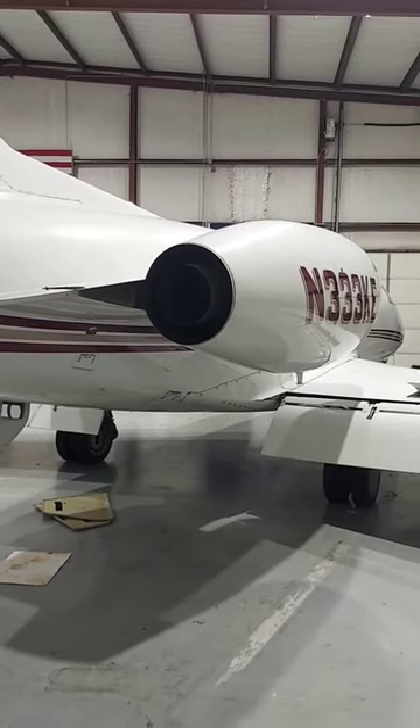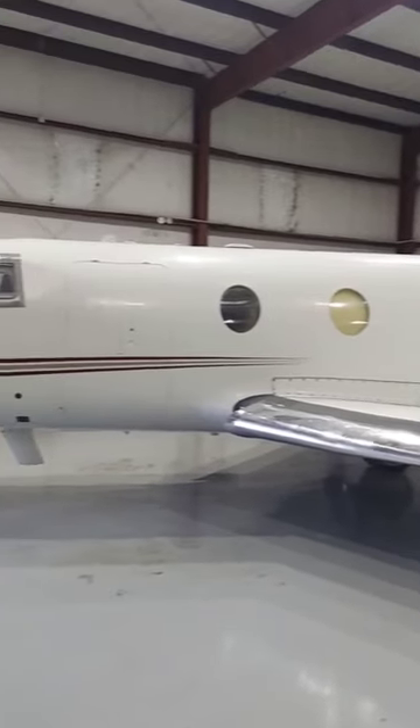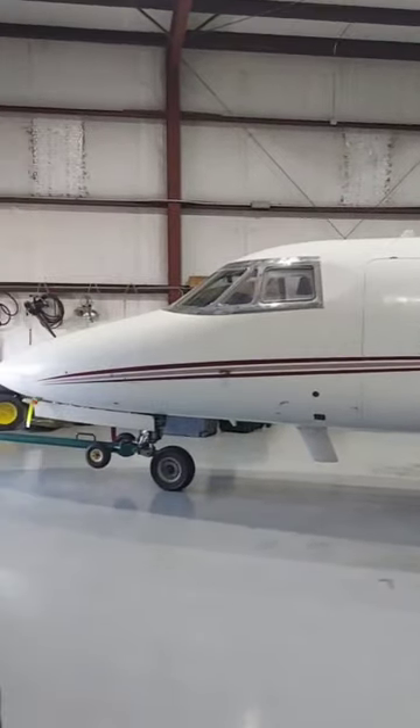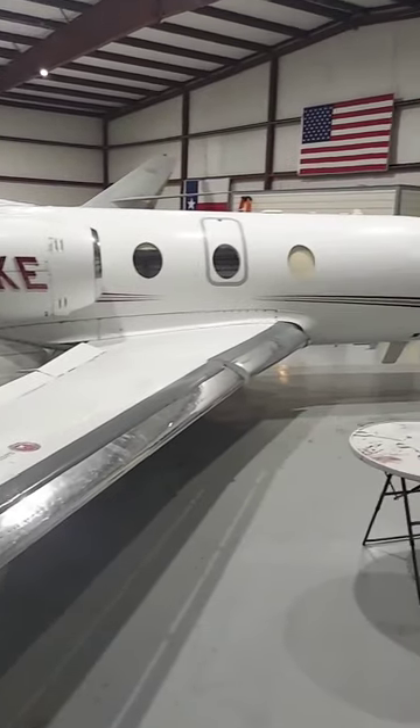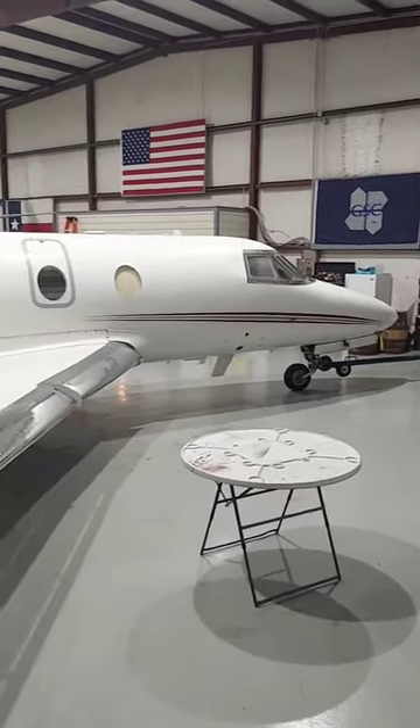The first 50 Falcon 10s produced were bolted together by hand, the old-fashioned way. The one you see here is serial number 14, from 1974. Every pilot who has flown one of these says the hand-built models just flew better than the machine-built versions.